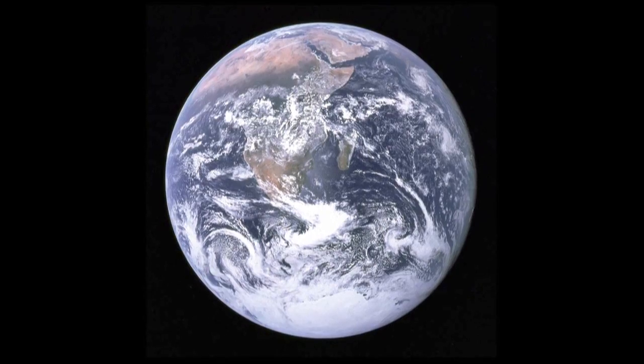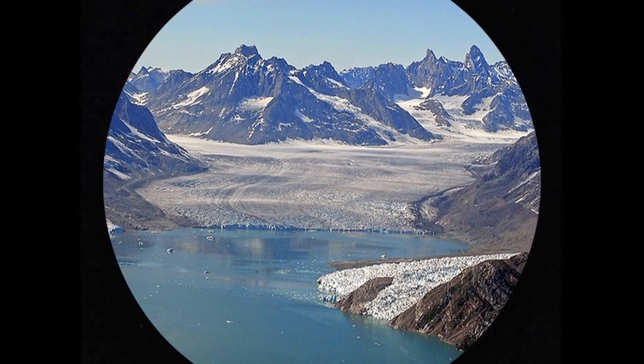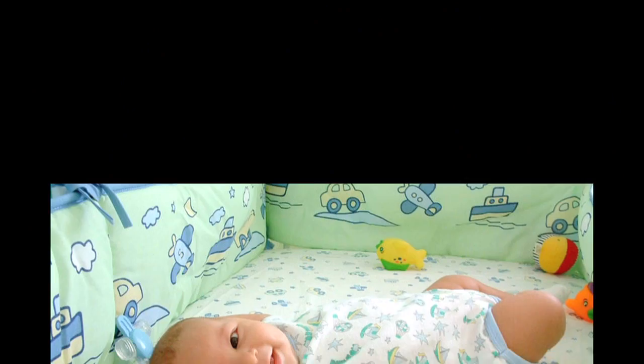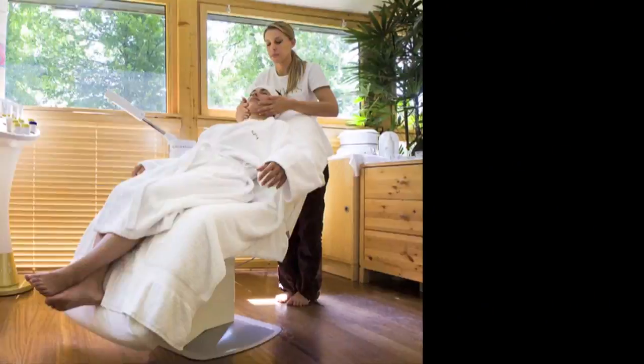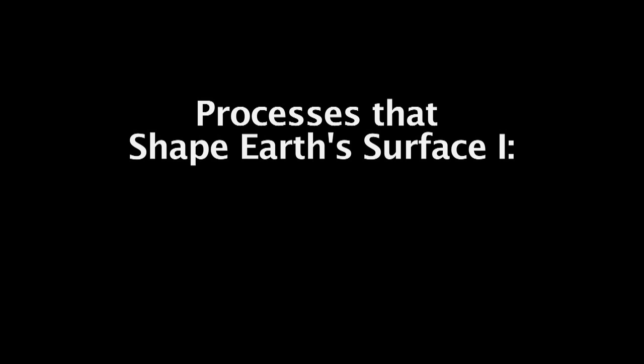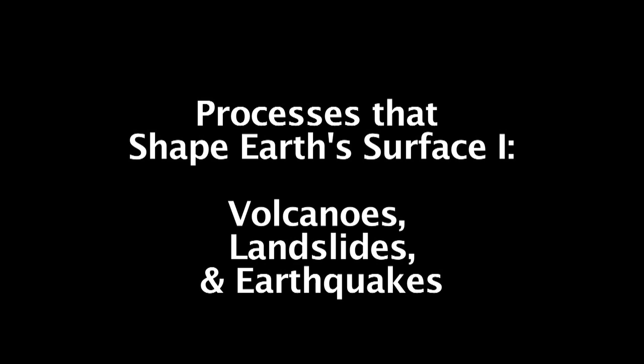The Earth is over four billion years old, but did you know that the surface of the Earth is actually much younger? How is it possible that such an old rock can have such a new surface? The surface of the Earth is constantly changing, thanks to both activity deep inside the Earth and the continual motion of our atmosphere outside the Earth. The processes that remodel the surface of the Earth occur on very different timescales and affect the surface in very different ways.